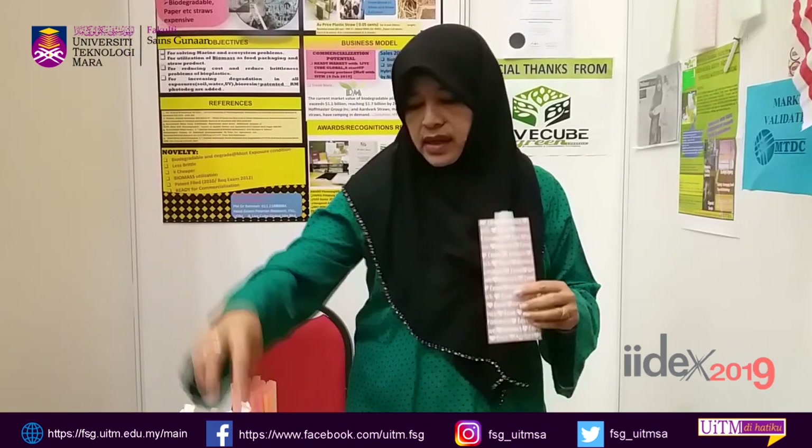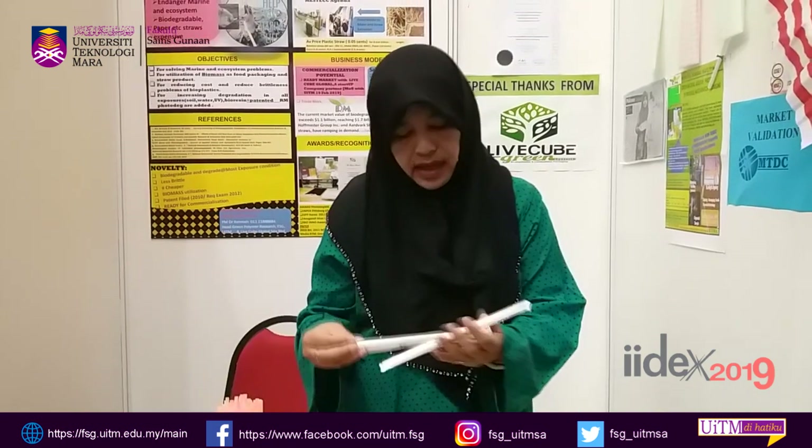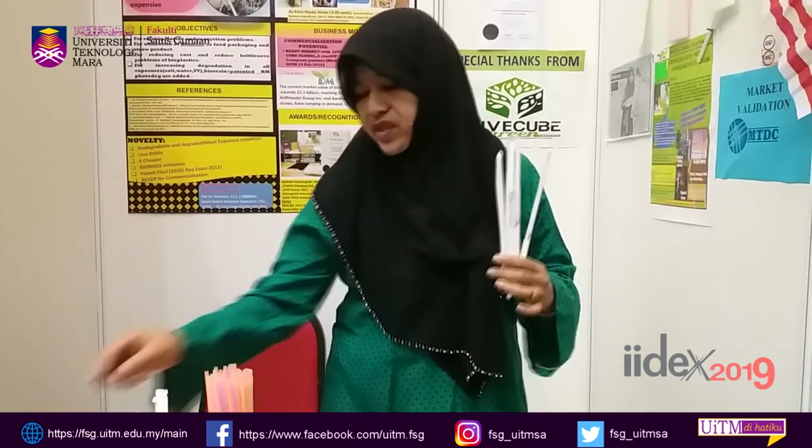Syarikat saya telah mempunyai kemampuan untuk mengeluarkan produk straw ini dalam paket yang bersih, dan ia boleh dipasarkan melalui LifeCube Senior Merahat.